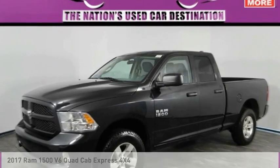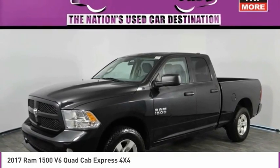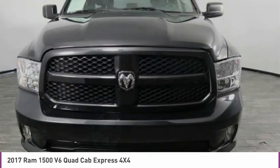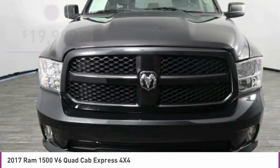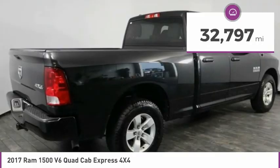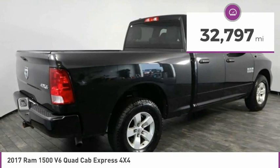Great vehicle. It's equipped with great features. You want to take this vehicle home? Make a great choice today. Visit the dealership today and see this vehicle firsthand. It is priced below $20,000 and has less than 35,000 miles.